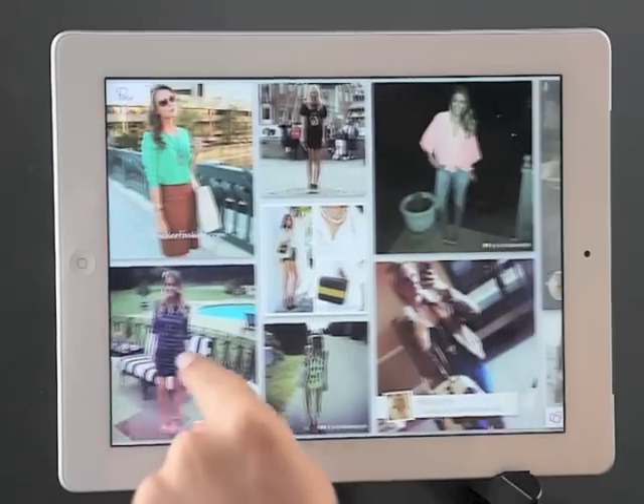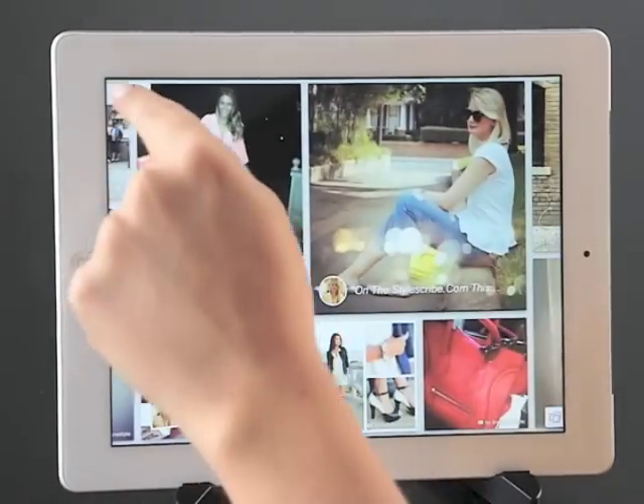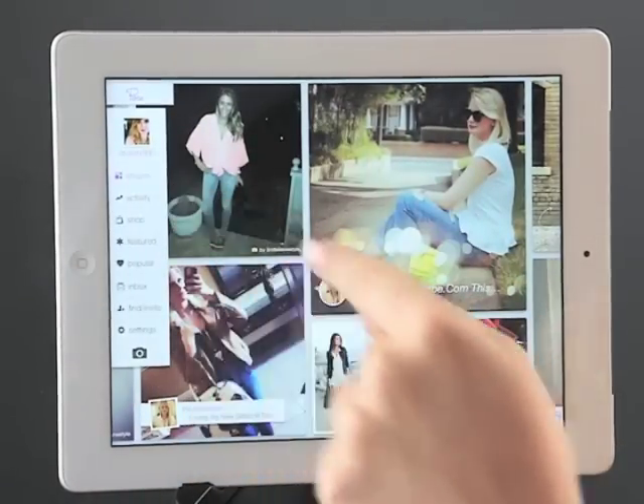I'm now in my stream, which is full of poses from the people I follow. I can also check out their activity and explore more over here.